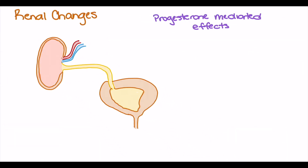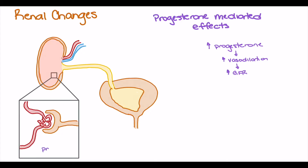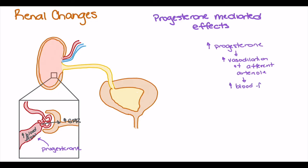The renal changes in the pregnant patient are mediated by the effects of progesterone. Progesterone causes vasodilation, which increases the glomerular filtration rate (GFR). Specifically, progesterone acts on the afferent arteriole, causing it to dilate, increasing blood flow to the glomerulus, and subsequently increasing GFR. To be more precise, the vasodilation of the afferent arteriole allows for more blood supply into the glomerulus, resulting in a further increase in glomerular filtration rate.